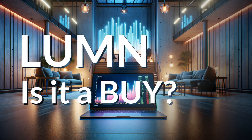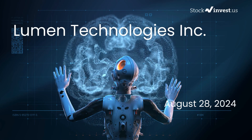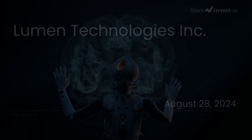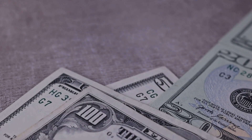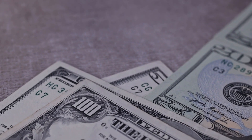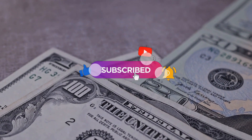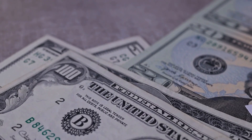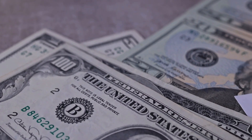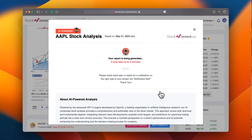Is it time to buy or sell Lumen Technology stock? In this video we will explore Lumen Technologies in depth. Our initial report was published on our website on Tuesday the 27th of August 2024, and we now aim to provide you with a more comprehensive analysis. Remember to subscribe, hit the like button, and turn on the notification bell to stay informed about our latest analyses.